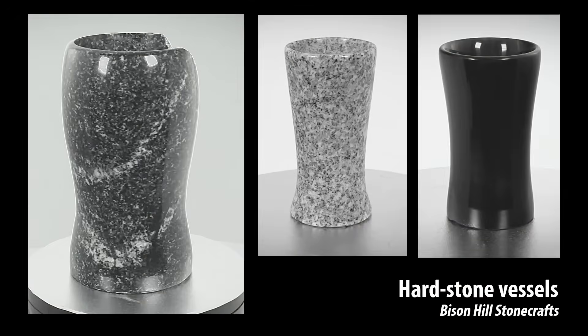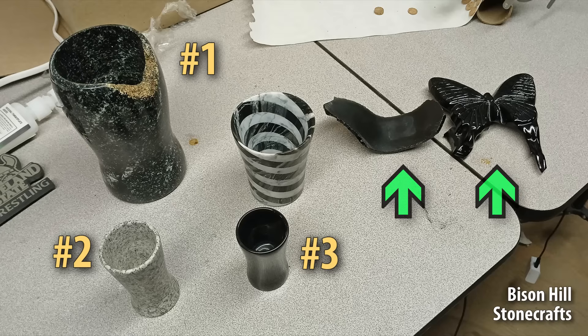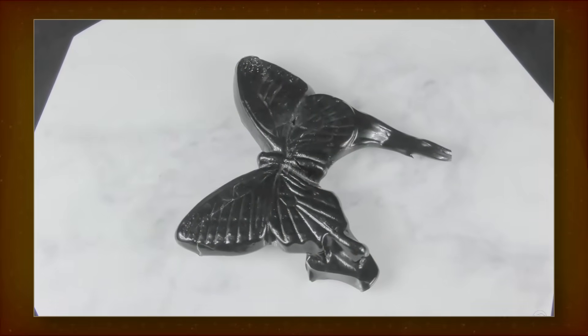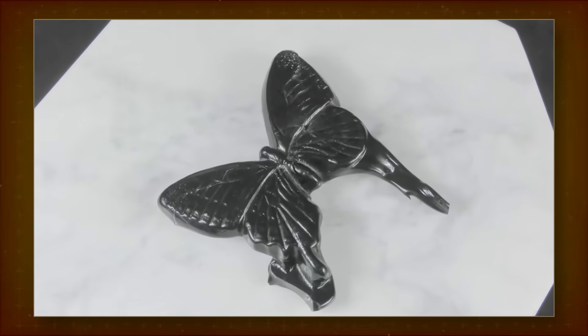We've already seen two of the next three vessels in a previous video. The maker, Bison Hill Stonecrafts, agreed to have these vessels scanned — they'll be a good reference for hard stone vessels turned on a lathe using handheld tools. Bison Hill also does experiments with casting molten stone; it's not nearly as easy as the proponents suggest, but this is beside the scope of this video.